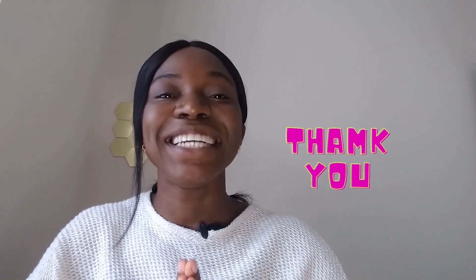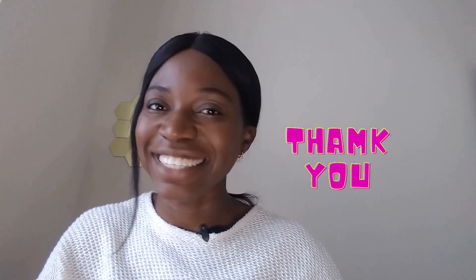Thank you so much for watching, and I'll see you in the next one. Goodbye.